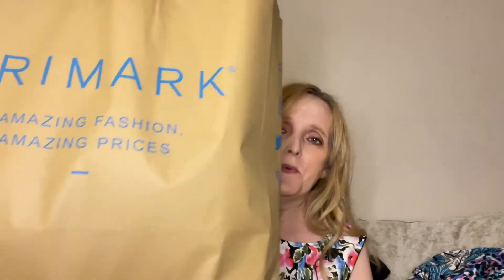Hey everyone, welcome to another video. Today's video is all about Primark. So without further ado, let's get into it. I'm going to put the bag to the side and dive in. I was feeling quite autumnal and that was the sort of feeling I got in Primark today, so I shopped accordingly.